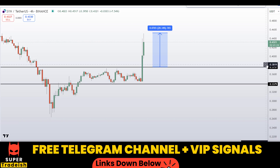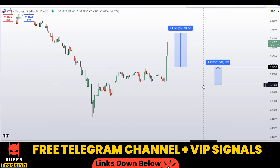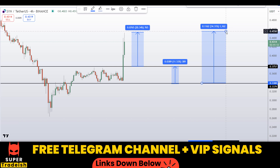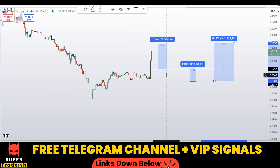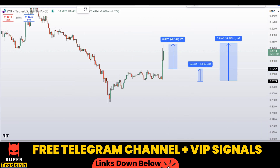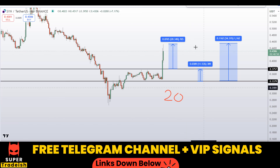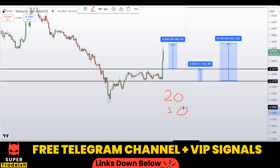If you wait for this level and target the next resistance area, that should give you around 12% gains approximately without leverage. You can also target the high of this region, which should gain you around 34%. Note that I'll be trading this with 20x or 50x leverage depending on the volatility at the time.